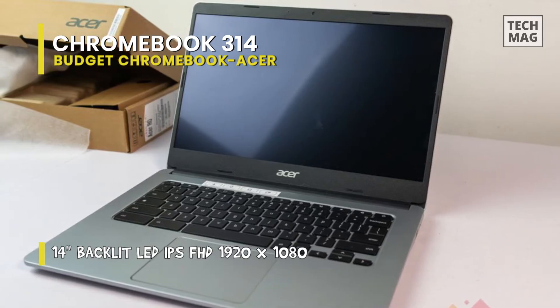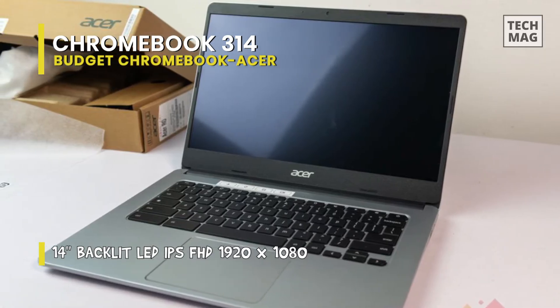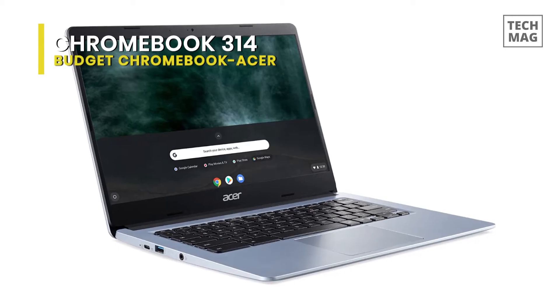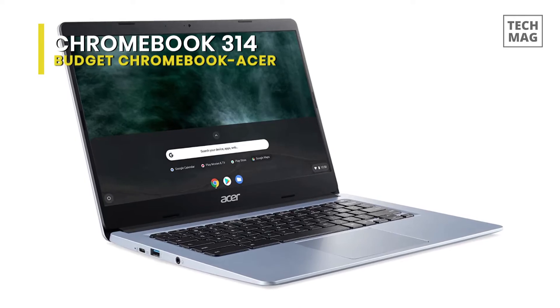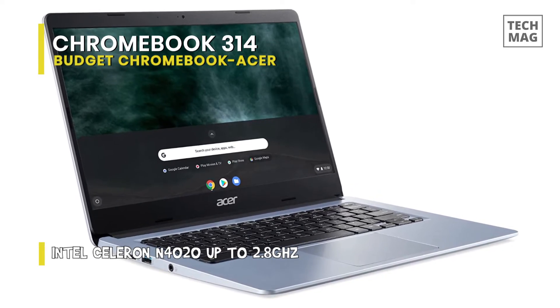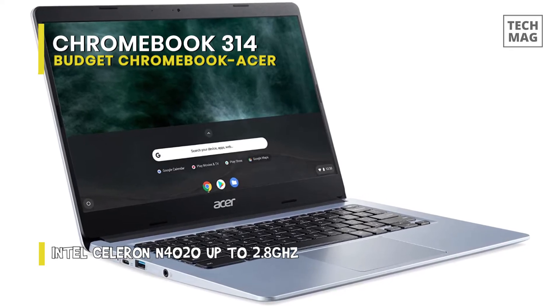There are some compromises with buying a Chromebook, notably that Chrome can only run some of the software programs you can run on Windows computers or Mac. But for most students that won't be an issue, as many educational services are available within the browser. As a trade-off, Chromebooks are less demanding than both Windows and macOS.